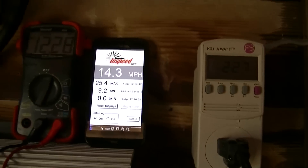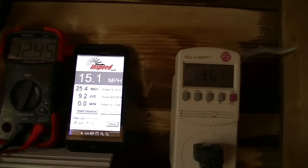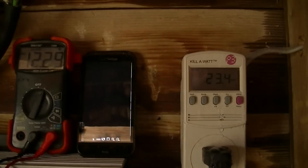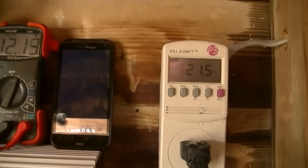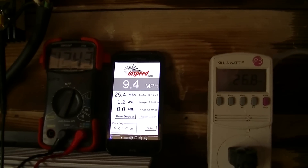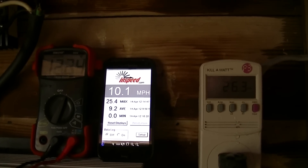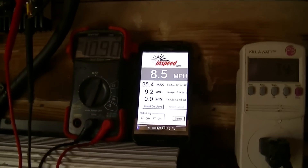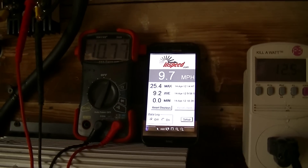Just got that installed in an old shed for now — works pretty well. Again, 14 to 15 miles an hour, a little over 12.3 volts, and at 10 miles an hour you can see from the watts there — just way, way below what the spec should be.